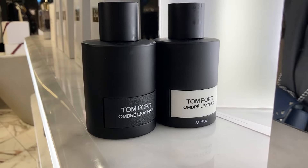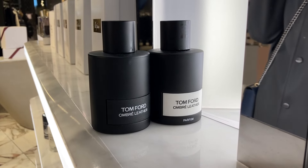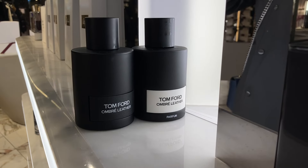Hi guys, today we are in Birmingham and I'm doing a quick review of Ombre Lever versus Ombre Lever Parfum, which is the new release from Tom Ford. I've got them here on the strips and I've also tested them. I wanted to give you a bit of an idea of what the difference is between these two and which one you should buy. Subscribe to this channel if you enjoy fragrance reviews.